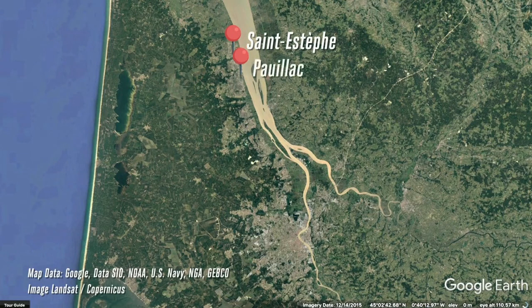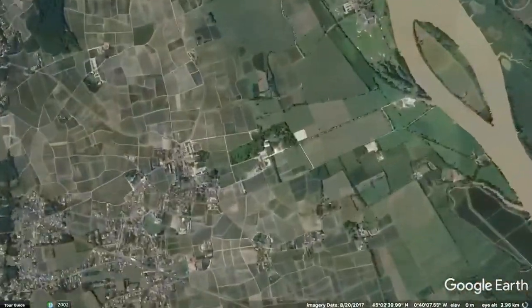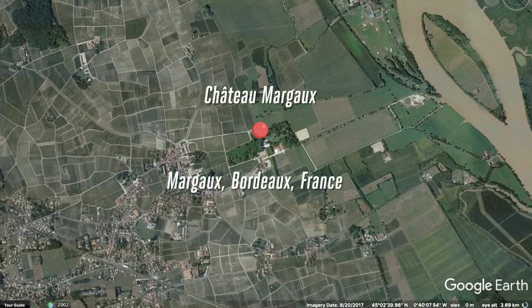Just below Saint-Estephe, you have Pauillac, then a little bit of distance away, Saint-Julien, and then towards the south, Margaux. Within Margaux itself, you find that the largest gravel deposits are around the core of the Chateau Margaux vineyard itself.